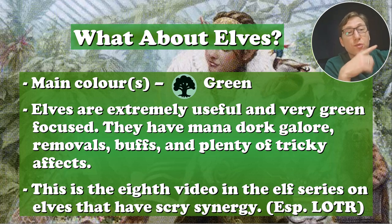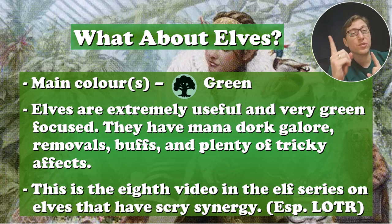This is on elves that have scry synergy, especially focusing on the Lord of the Rings set. In the Lord of the Rings set, they had a whole bunch of elves with all kinds of scry and scry interactions. That was their simic ability — they're all simic anyway, so blue-green simic.